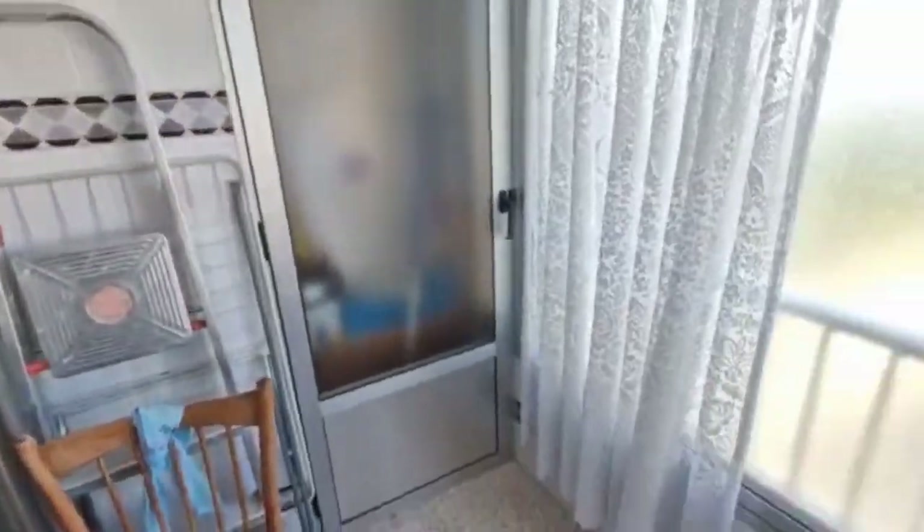An apartment like this will be gone within a week, so if you like what you see today make sure you call me straight away — I don't want you missing out. Let me just show you around a little bit.